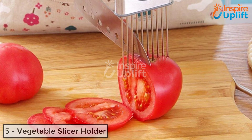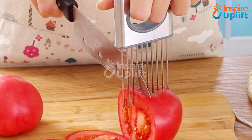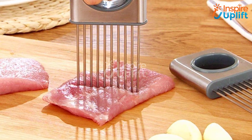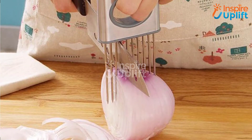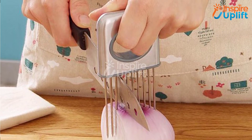At number 5 we have vegetable slicer holder. Make your vegetable slicing a hassle-less task. Insert this slicing cutter into your vegetables like potatoes, tomatoes, or capsicum and get round slices merely in seconds. When it comes to updating your kitchen tools drawer, it is imperative to dispose of old stuff and welcome new cutters and slicers.